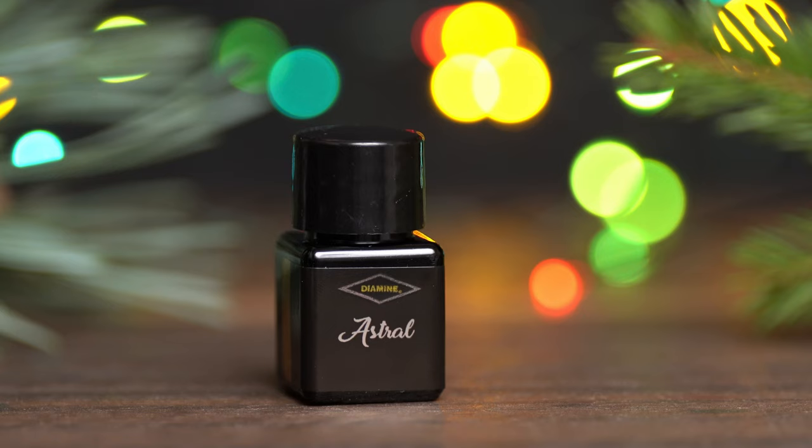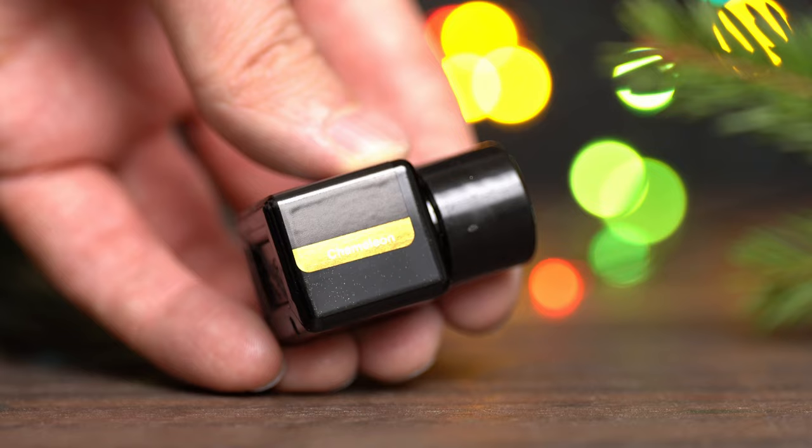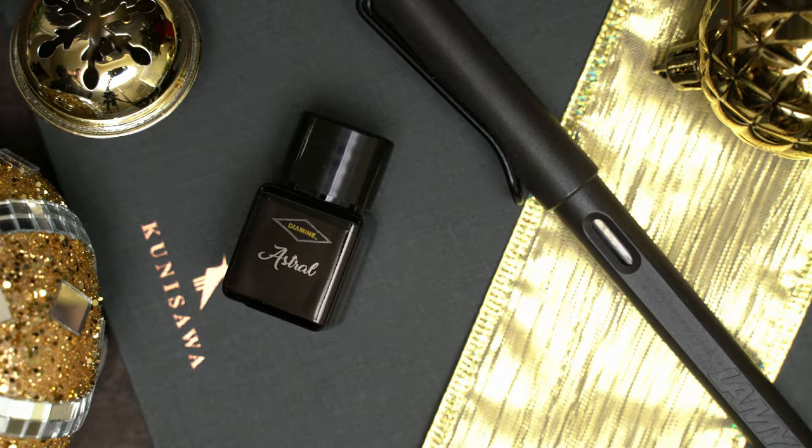This ink is called Astral. What color is that? Whatever it is, it's a chameleon ink. And I'm going to swatch it on my color ring, on Eeroful, and on ivory Midori paper as usual.